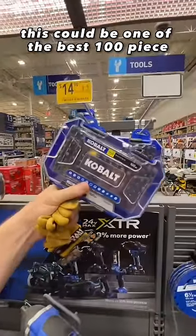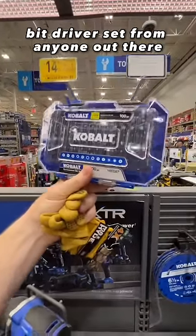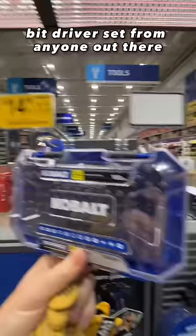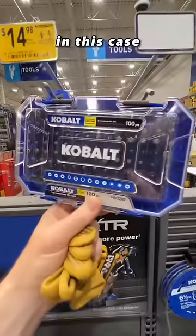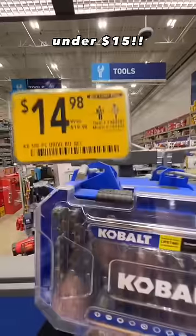This could be one of the best 100-piece bit driver sets from anyone out there. You get pretty much every kind of bit you could possibly need in this case. Clear top case as well. Under $15.